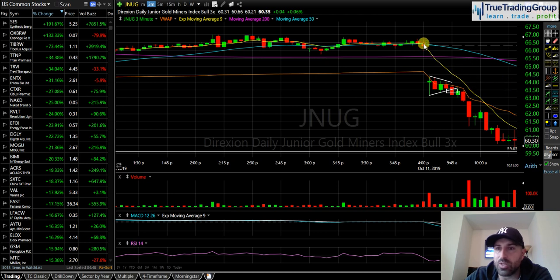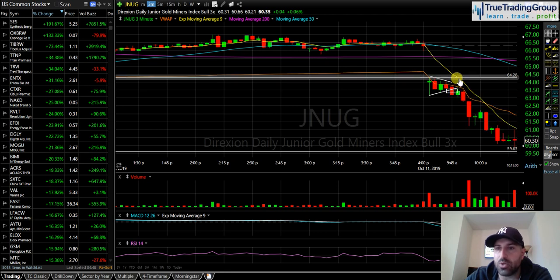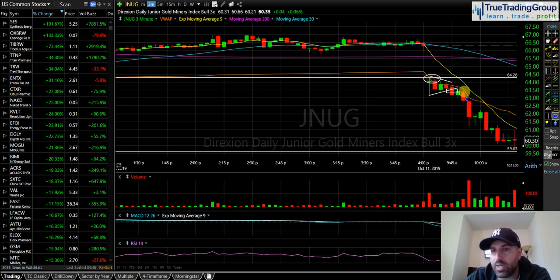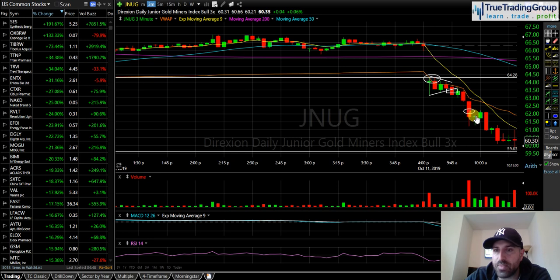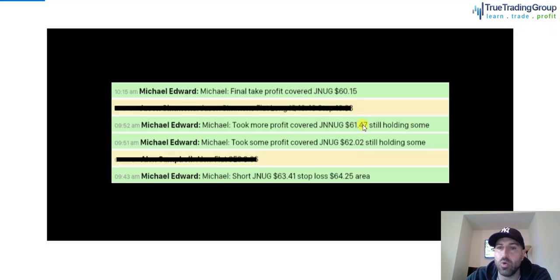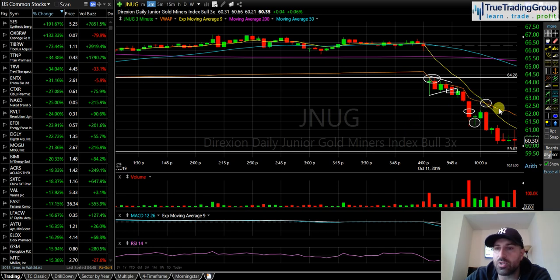We had this big sharp break — VWAP held as resistance the whole way. My stop loss was a new high of the day, because the trend line was lining up with that initial morning high. If we broke above that, I'd exit — but we never even attempted it. VWAP held resistance and pushed us all the way down. When we broke down, my first take profit was right in front of 62 — I covered 25% at 62.02. We extended even further and I covered 50% of my position at 61.47.